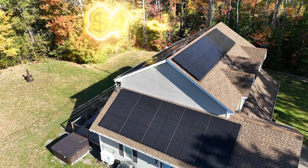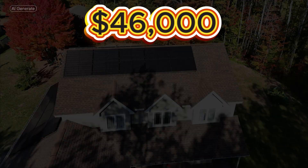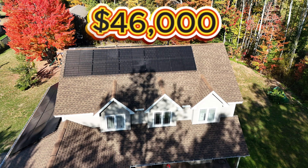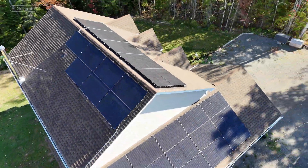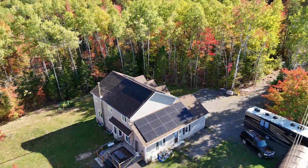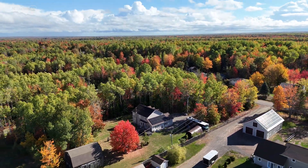At roughly 46,000 Canadian dollars, it's an investment, but between federal grants and monthly savings we expect to see payback in less than 10 years. This is our first step toward energy independence — one roof at a time. More importantly, we're generating our own clean energy right here in New Brunswick.